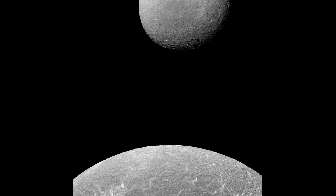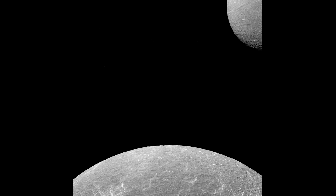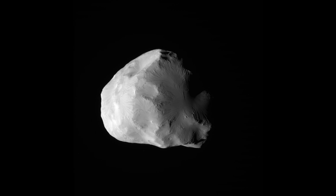Measuring approximately 3 kilometers, or 1.9 miles in diameter, Polydeuces is one of the smallest moons of Saturn. Its diminutive size and faint appearance make it a challenging object to study, but scientists have managed to glean valuable insights into its nature and characteristics.